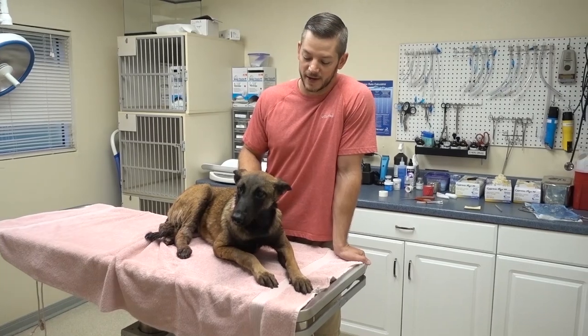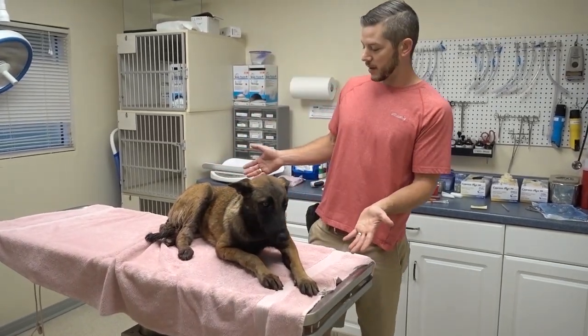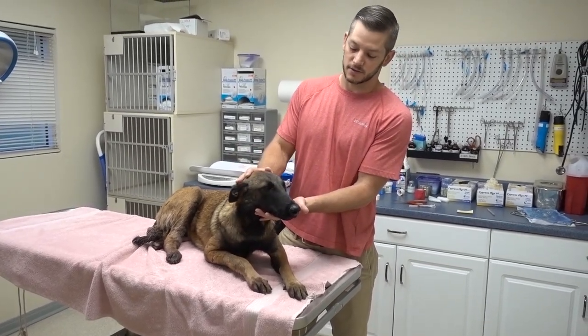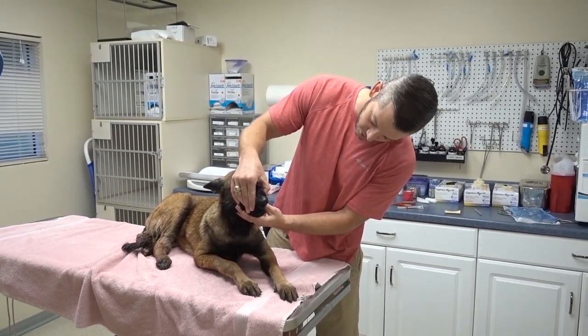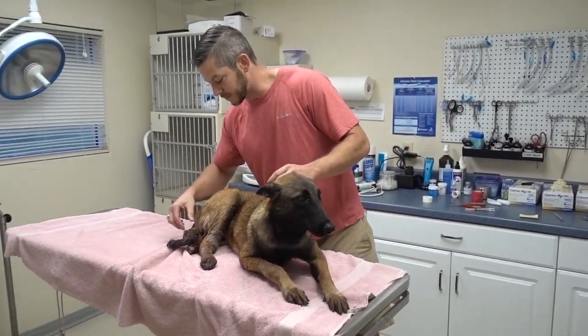Welcome to Vet Ranch. This is our newest patient — she looks like a Belgian Malinois, so we've named her Valkyrie, or Val the Mal. She is probably about one to two years old judging by her teeth, and it looks like she's been attacked by another dog.